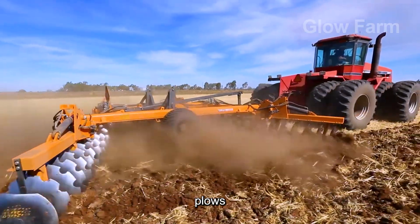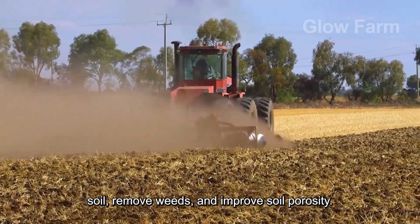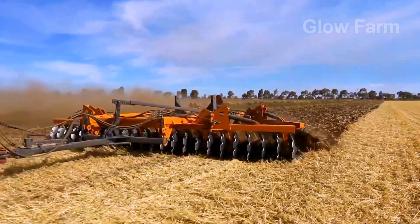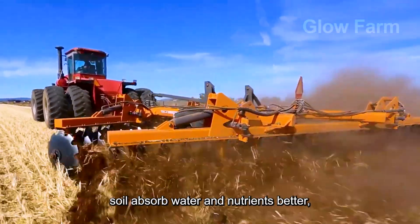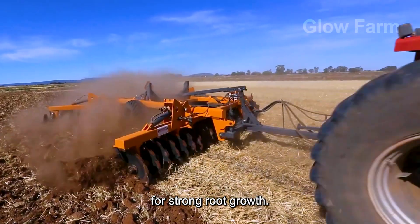Modern disc ploughs and cultivators are used to break up compacted soil, remove weeds and improve soil porosity. This not only helps the soil absorb water and nutrients better, but also creates ideal conditions for strong root growth.